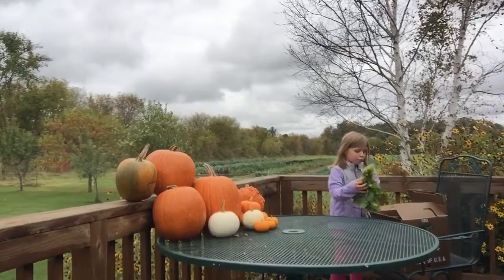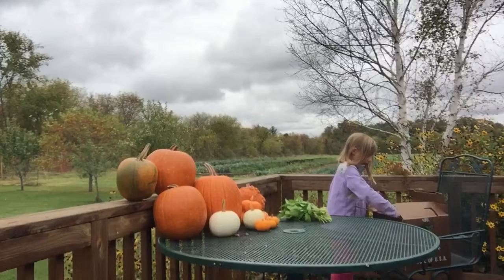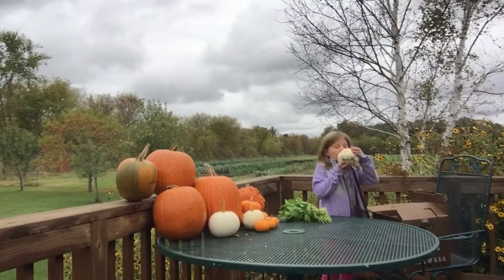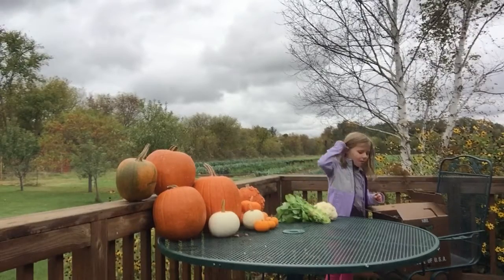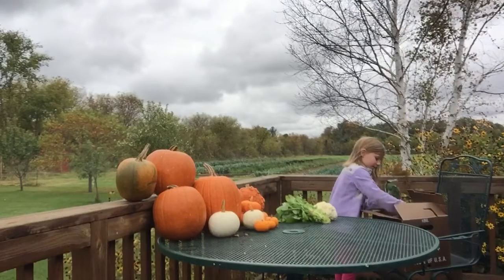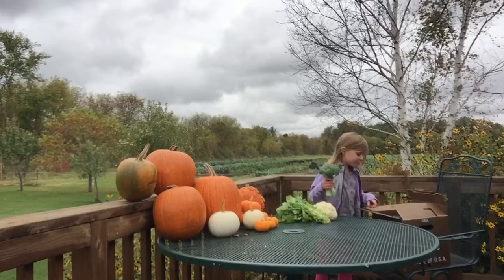We have some arugula. And we have some cauliflower. And we have three broccolis.